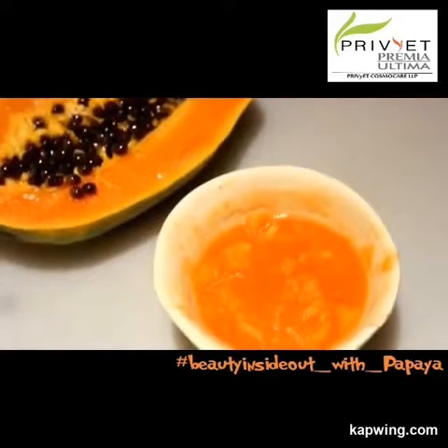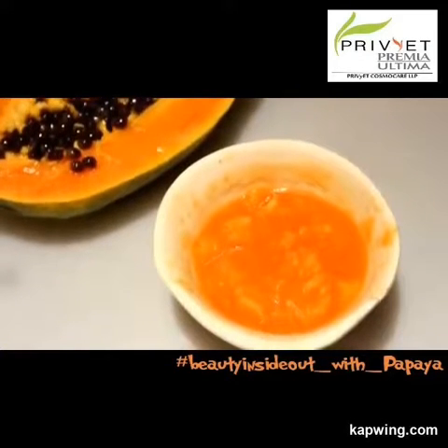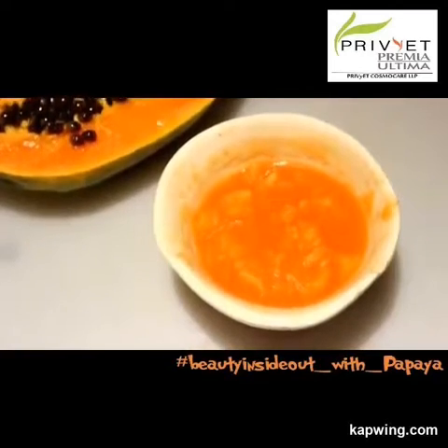This papain enzyme is found in maximum concentration under the peel of an unripe papaya. For maximum benefit of papaya for your skin, you can use the peel rather than the pulp.